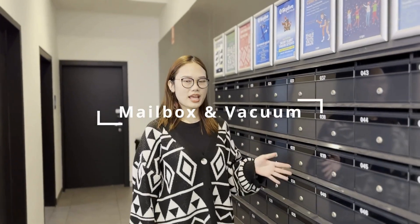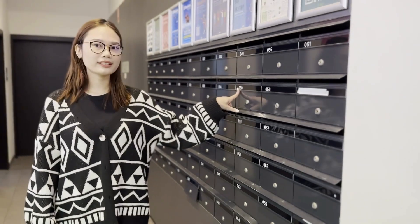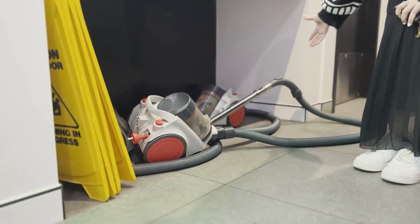And here is the mailbox area where you can collect your mail. It has your room number on it. So go to collect the right one with the right key when you check in. And here is the area where you can borrow from — please make sure to bring your identity card with you. It is also the same if you want to collect a delivery parcel from the reception staff.